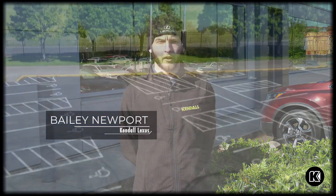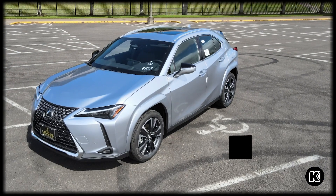Hi, my name is Bailey Newport. We're here at Kindle Lexus of Eugene and today I'll be talking about the 2025 UX 300H.